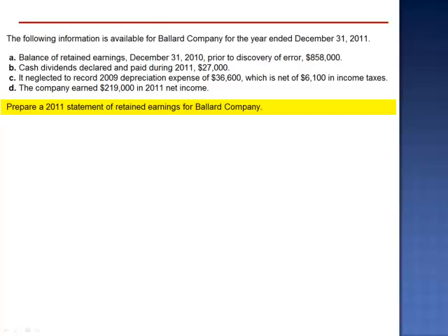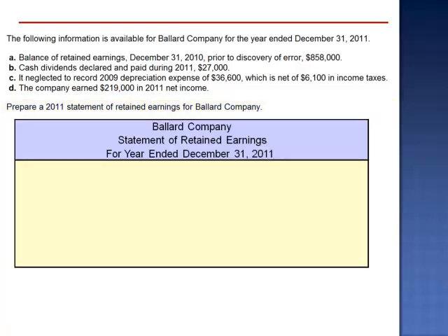We're asked to prepare a 2011 Statement of Retained Earnings for Ballard Company. When a material error is made and it's not found until the following year, we have to take the balance as originally reported — $858,000 — and correct for the error. This is called a prior period adjustment.